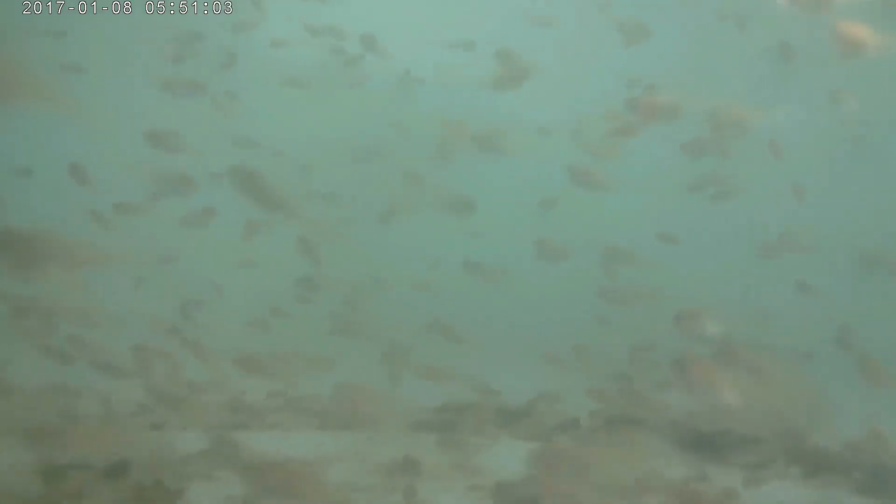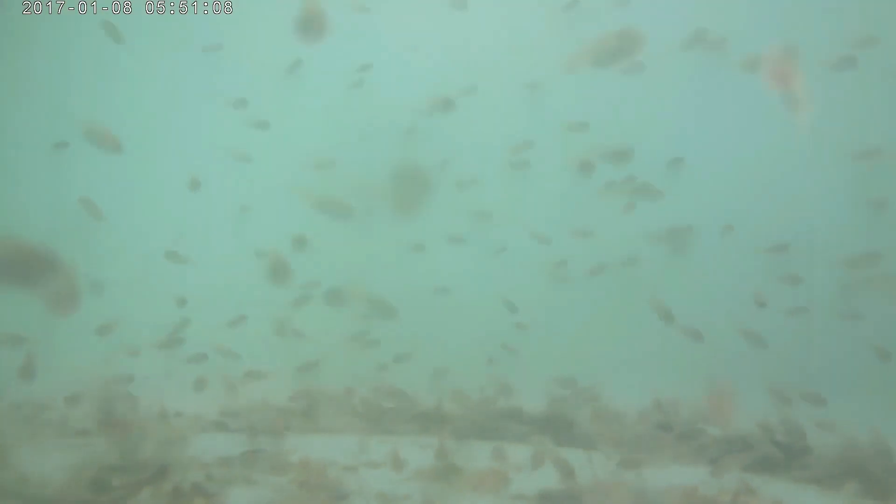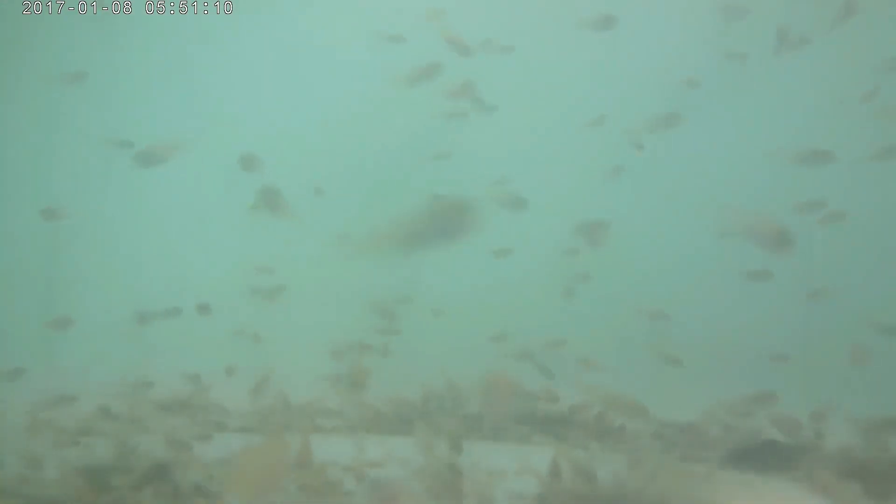Mozambique tilapia are opportunistic omnivores and will eat algae, plant matter, organic particles, small invertebrates, and fish. Such a broad diet enables them to colonize different environments, since they don't rely on any particular food source. In situations where there are many tilapia in one spot, adults sometimes cannibalize younger fish.